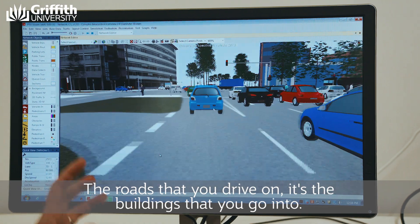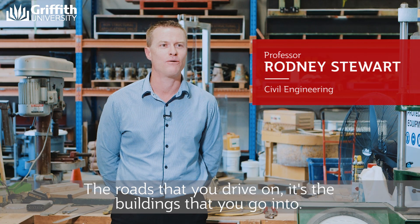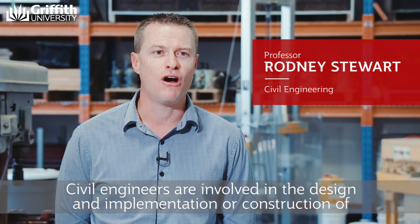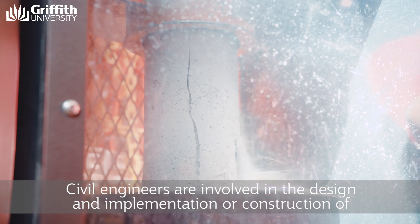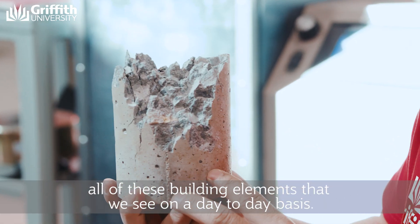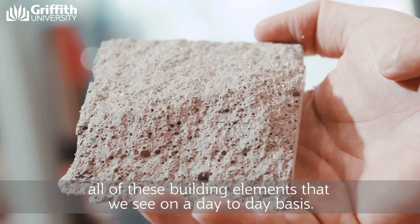Civil engineering is everything that you see around you in the built environment — the roads that you drive on, the buildings that you go into. Civil engineers are involved in the design and implementation or construction of all of these building elements that we see on a day-to-day basis.